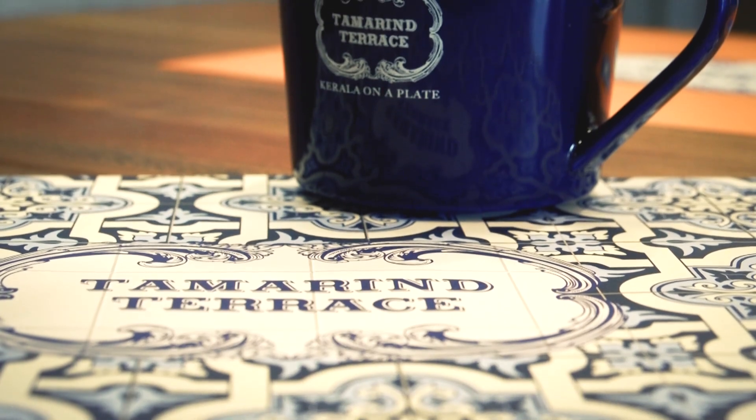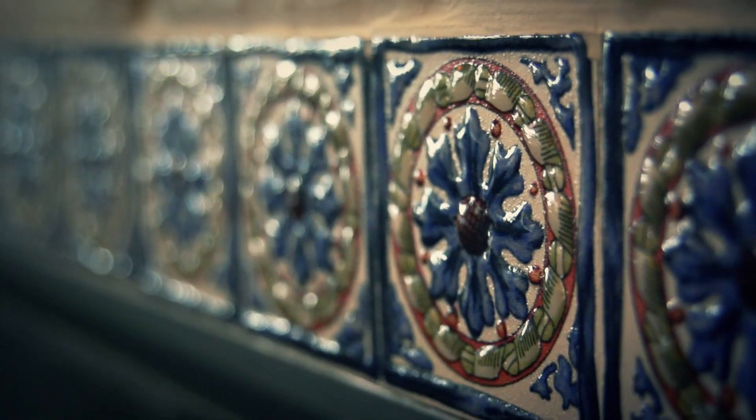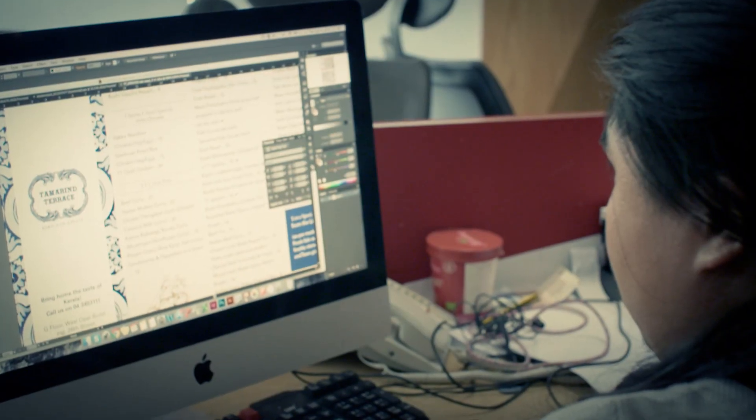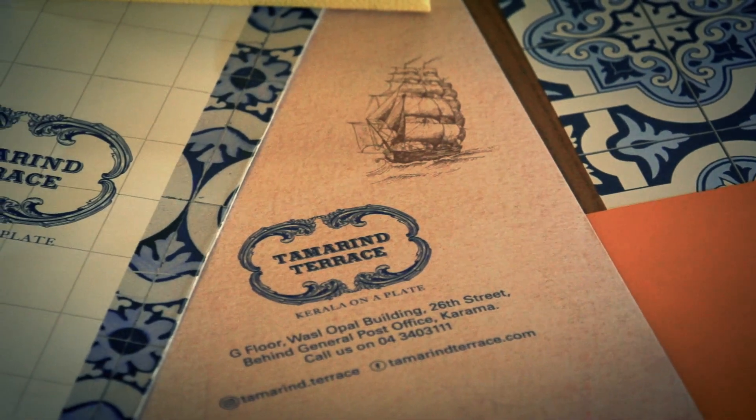So the colours — we looked at these fresh blues inspired from Portugal. We looked at the tile patterns and all the collaterals were done with this element of travel, with a little element of quirkiness.